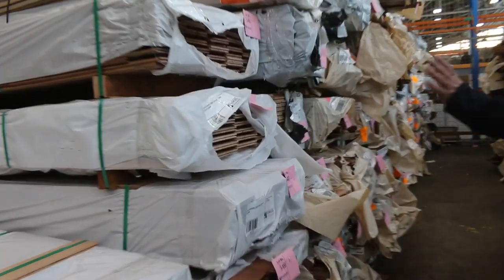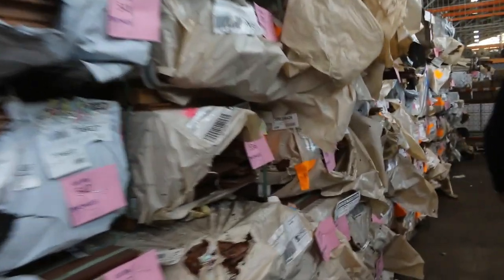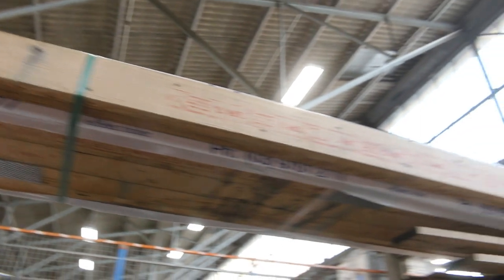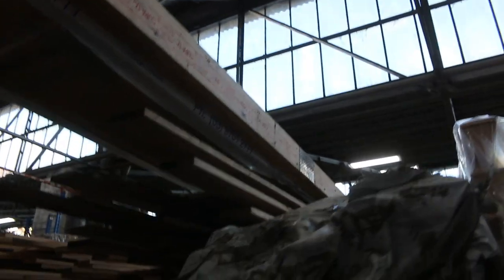Again, tons and tons of packs. Look at that one — we've got some F17 there. It was too long to fit on one row, so they're about 8.4 metre lengths. There's some really good F17 in those packs.